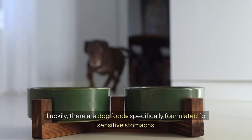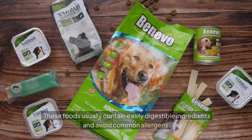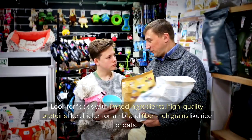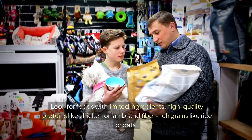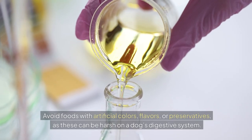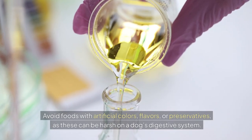Luckily, there are dog foods specifically formulated for sensitive stomachs. These foods usually contain easily digestible ingredients and avoid common allergens. Look for foods with limited ingredients, high-quality proteins like chicken or lamb, and fibre-rich grains like rice or oats. Avoid foods with artificial colours, flavours, or preservatives, as these can be harsh on a dog's digestive system.